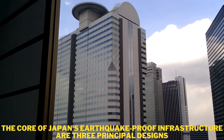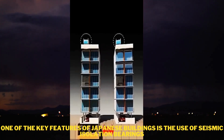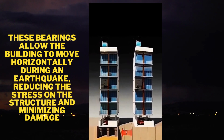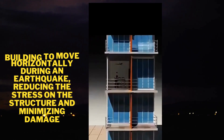The core of Japan's earthquake-proof infrastructure are three principal designs. One of the key features of Japanese buildings is the use of seismic isolation bearings. These bearings allow the building to move horizontally during an earthquake, reducing the stress on the structure and minimizing damage.